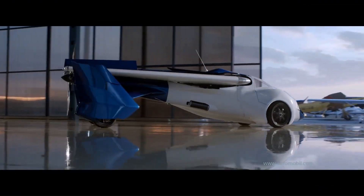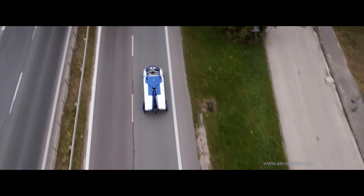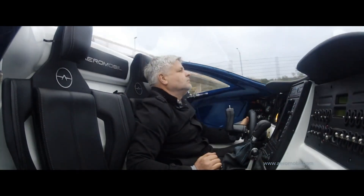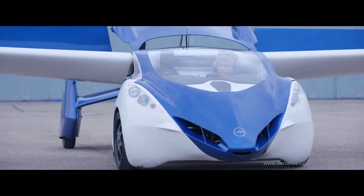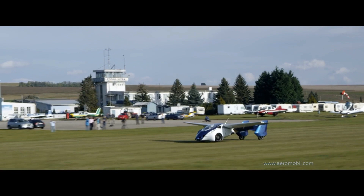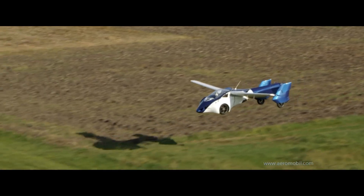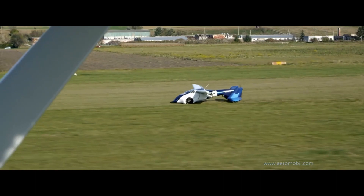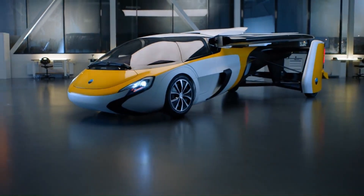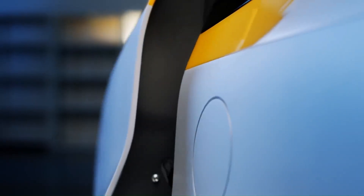AeroMobil. The AeroMobil is a flying car that has been in development for over a decade. It is a two-seater vehicle that can transform from a car to an airplane in less than three minutes. The AeroMobil has a range of over 750 miles and can reach a top speed of 200 miles per hour. It is a truly revolutionary vehicle that could take you from your driveway to the airport and then to your destination, all without ever having to leave your seat.